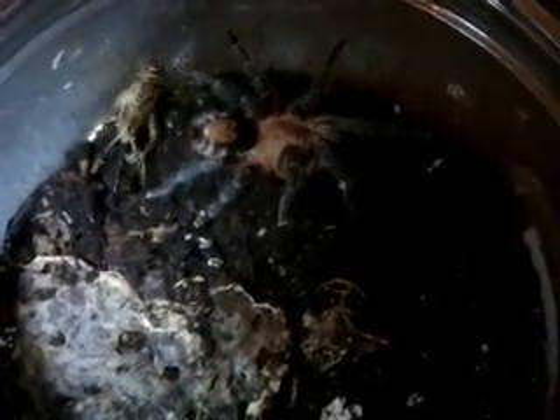Brachypelma vagans, Mexican Red Rump, female. Whoa, that was fast, even for a Brachy. This one may or may not eat, but I'm going to film it anyway. Cyriocosmus perezmilesi, the Bolivian dwarf - you just have to be patient. Cyriocosmus perezmilesi is such a cutie, though incredibly fast. Not interested.